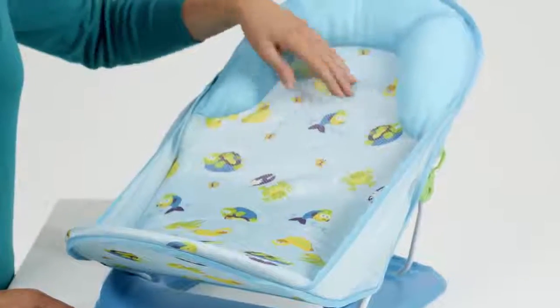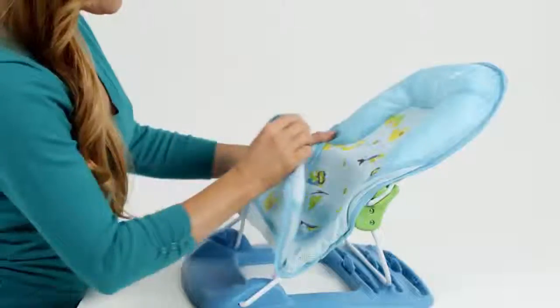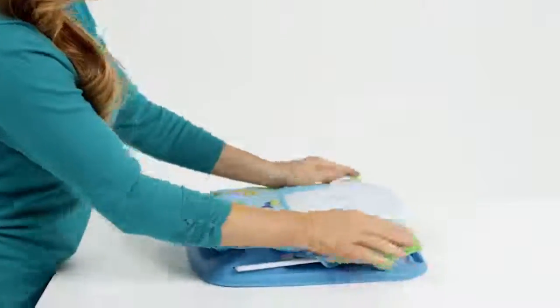The soft mesh sling with a padded head support cradles your baby for bathing in the sink or an adult bathtub. Bathtime is easy and portable with this Deluxe Baby Bather that folds up compact for storage and travel.